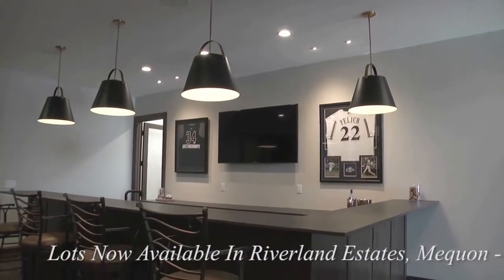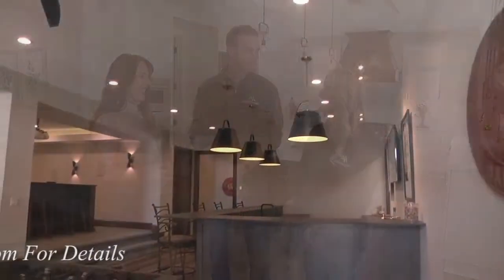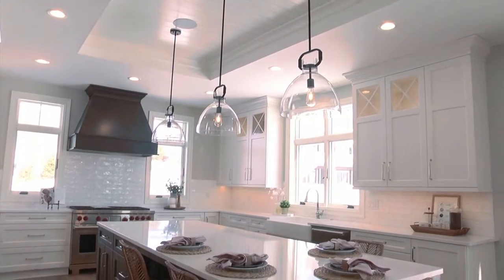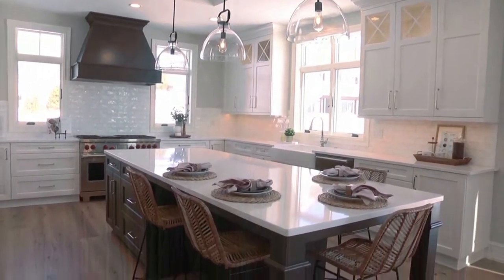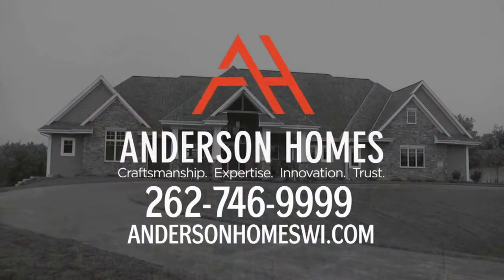The Windsor Two is a great example of the amazing homes that Anderson builds. It's also important to note that the homes they build are custom to each homeowner. The home-building process is like a shared partnership between us and the homeowners. We really want our owners to feel like they're a part of the Anderson Homes family. Come out and see the quality that goes into every custom Anderson home. For model hours and directions, visit AndersonHomesWI.com.